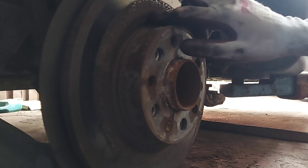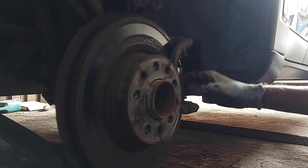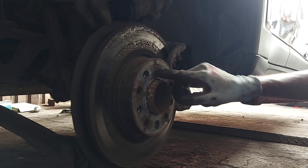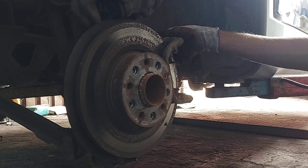ऐसे हम दोनों sides का suspension inspect करेंगे और rear का wheel bearing भी inspect करेंगे। Rear का wheel bearing inspect किया — इस car के चारों wheel bearings okay हैं।